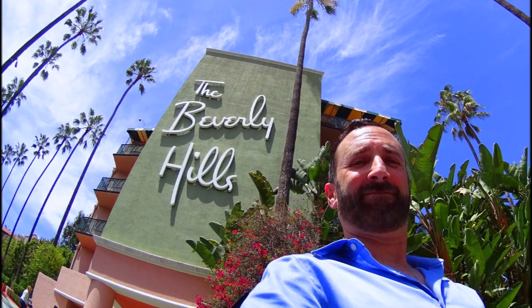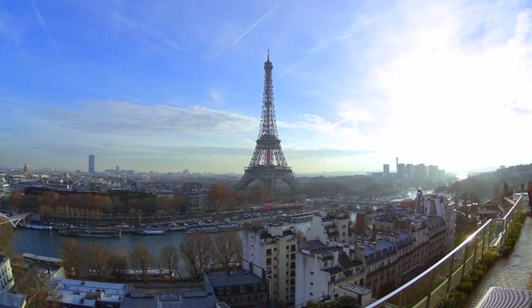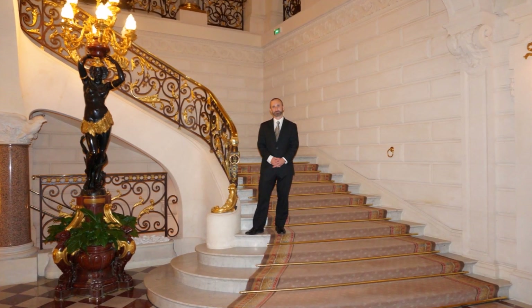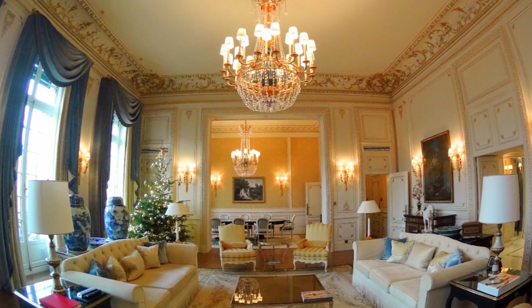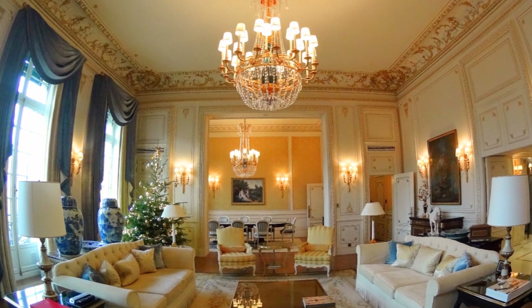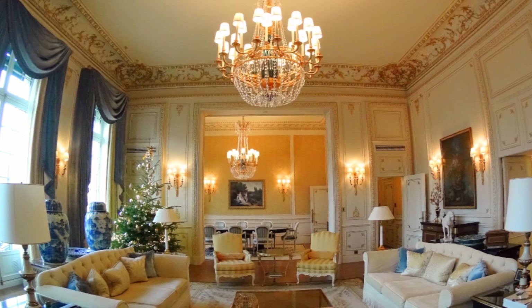Some other crazy expensive hotel suites I wanted to show and point out were two of the suites I visited at the Shangri-La Hotel in Paris. The Shangri-La Hotel was formerly the mansion — the palace — of Prince Roland Bonaparte, who was Napoleon's grand-nephew. It has some fabulous suites, including one of my favorites: the Imperial Suite, which used to be Prince Bonaparte's private living quarters. It's furnished with antiques and all that, and it's an amazing space. This goes for about $20,000 a night.